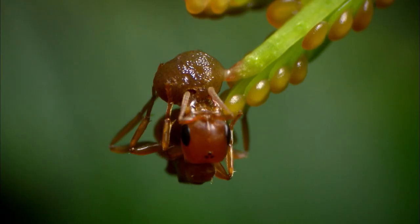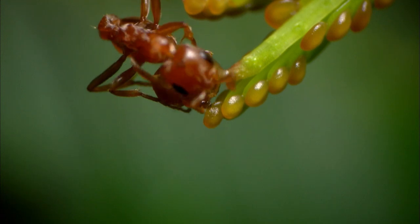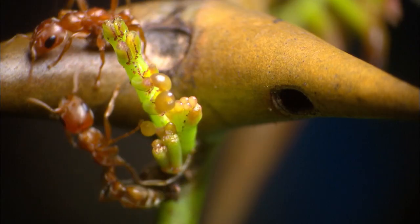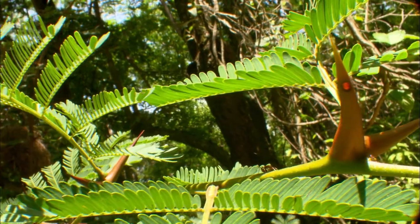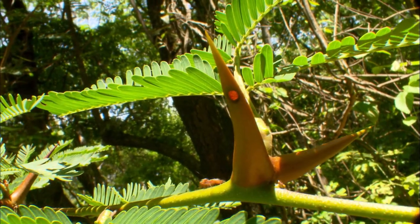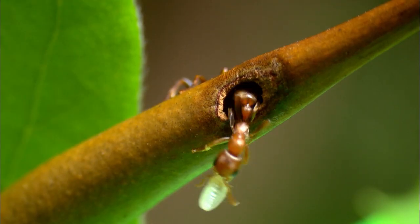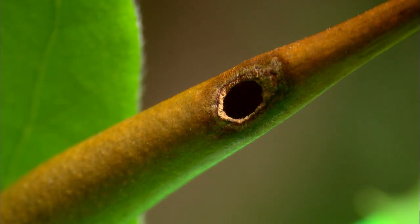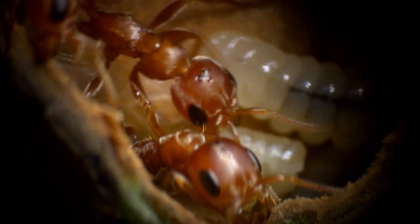With plenty of food to eat, the pseudomyrmex ants do not need to prey on other insects. The ants dwell in the recesses of the hollowed-out thorns. The swollen thorns provide a safe home for the ants, where they can lay eggs.